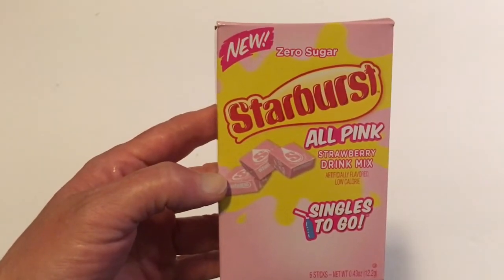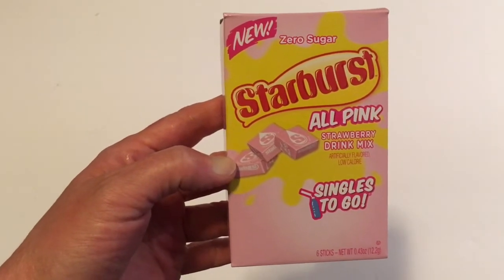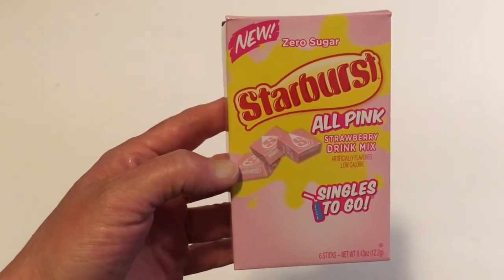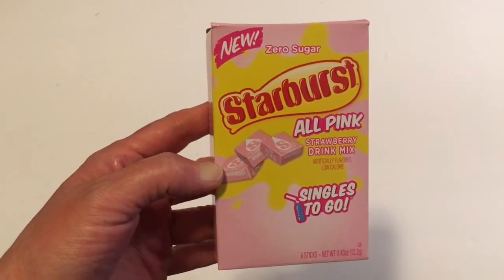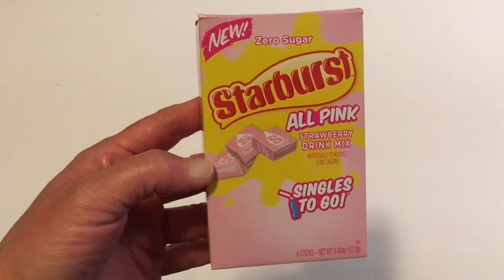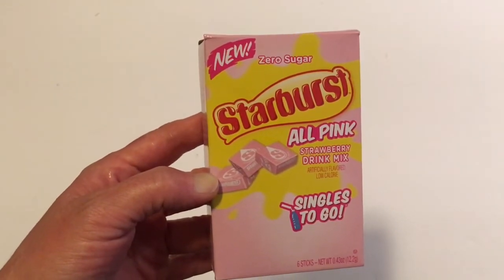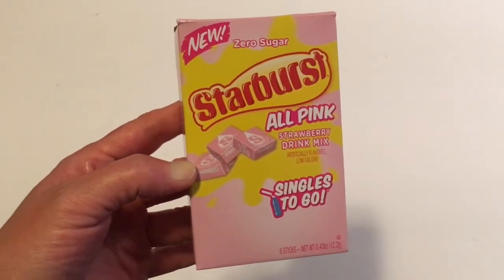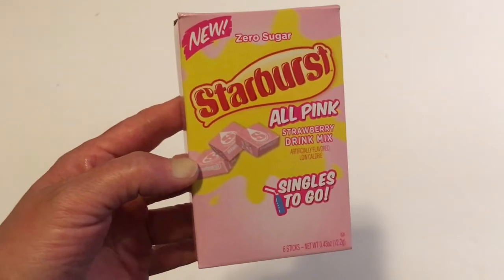Next I got the new Zero Sugar Starburst all pink singles to go. This comes six singles to a pack. Elijah tried this when we got home and gives it a huge thumbs down — he said it tastes like Starburst but it's mostly just water and they didn't put enough flavor in the packet. So I probably won't be getting this again.